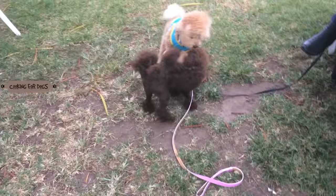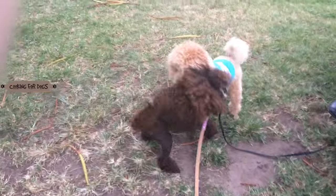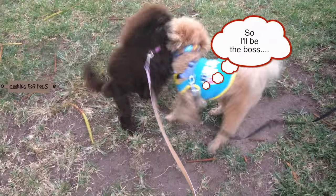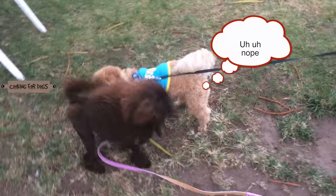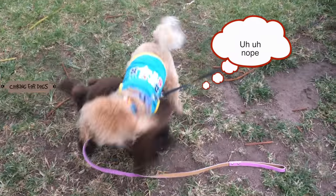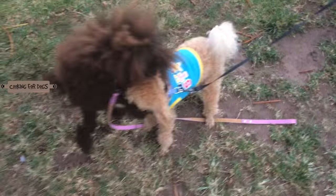Poodles are very smart — they make excellent companion dogs. They're lighthearted, elegant, friendly, and high-spirited, and they've got a very happy nature. Their sporting and clown-like tendencies make them an ideal family dog.